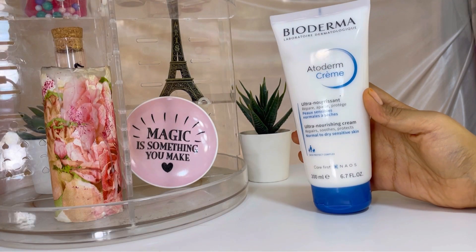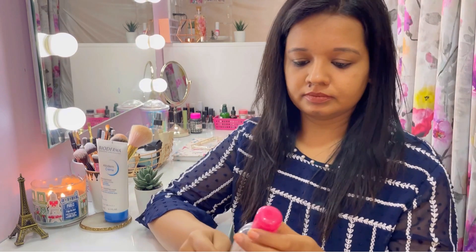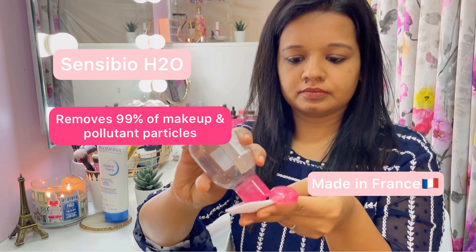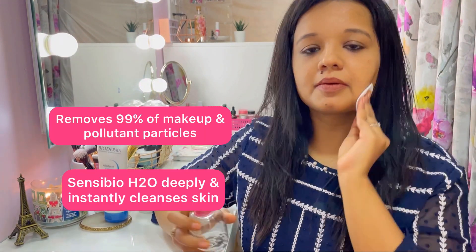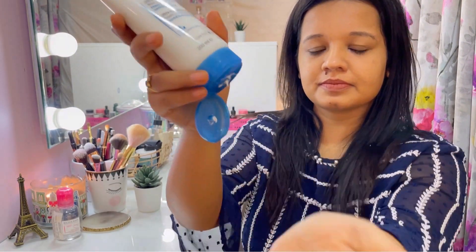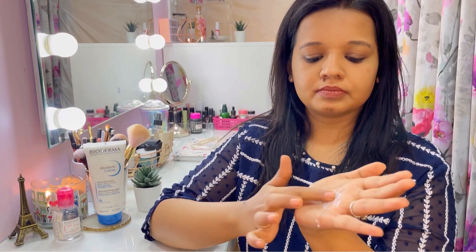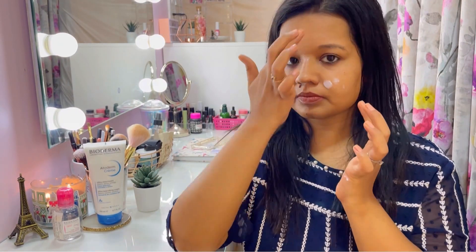I use the Bioderma Atoderm Crème twice a day — morning and evening. Firstly, I cleanse my skin with Bioderma Sensibio H2O micellar water, which I love — it's my holy grail. After that, I apply the Bioderma Atoderm Crème and massage it on my neck and face until it's fully absorbed.